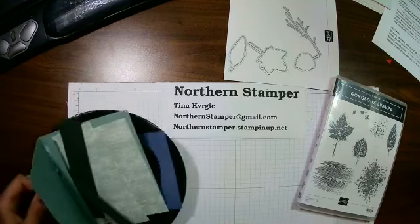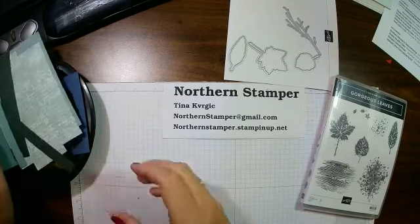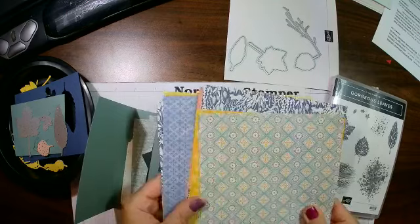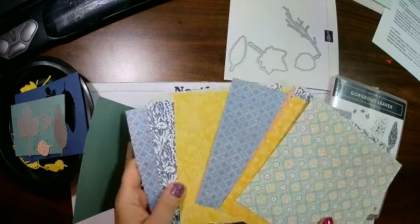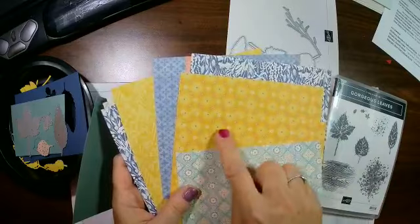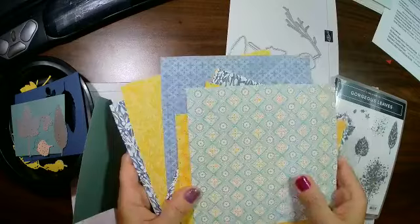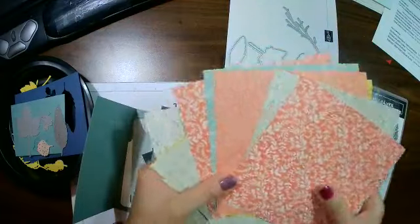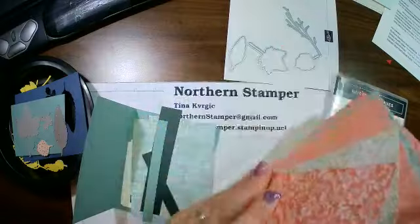We're going to start with some cards. We're going to use some of the papers from the new mini catalogue — these are fantastic looking designer series paper, or DSP. Look at the colors in this: this is called Bumblebee, this is Misty Moonlight, and this is Soft Succulent. I just love the papers — papers are always so much more attractive in person than on camera. I'm going to make a card using some of these papers.